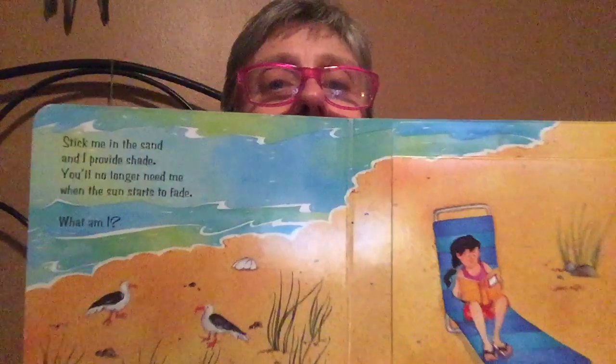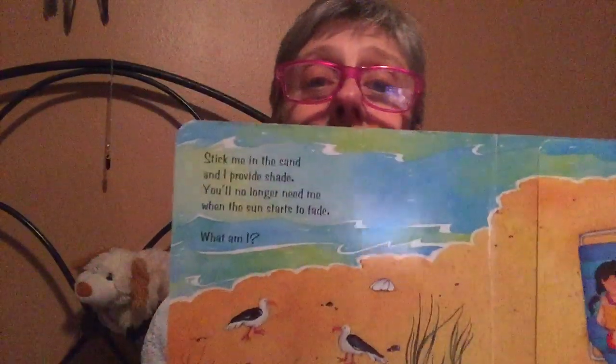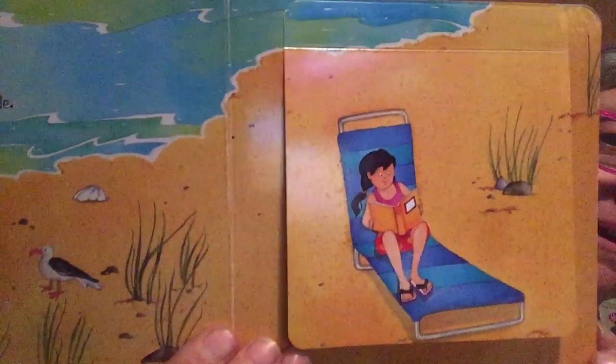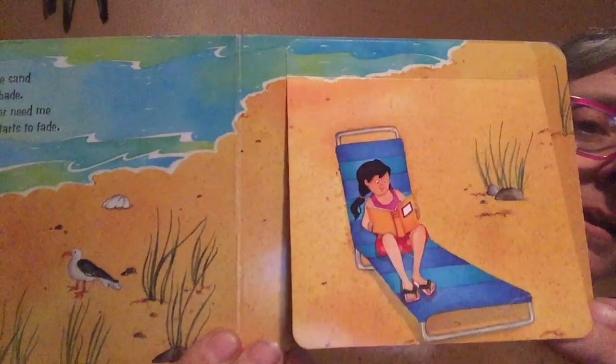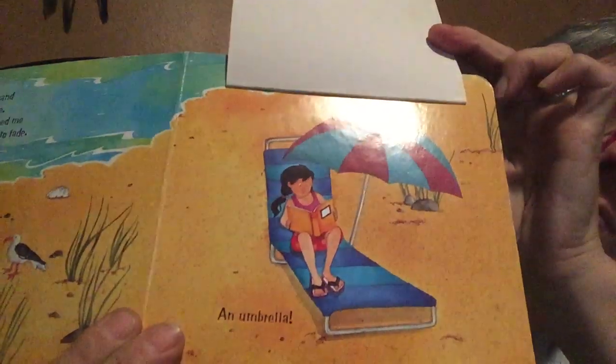What's at the beach? Stick me in the sand and I provide shade. You'll no longer need me when the sun starts to fade. What am I? What do you think's under there? I'm an umbrella.